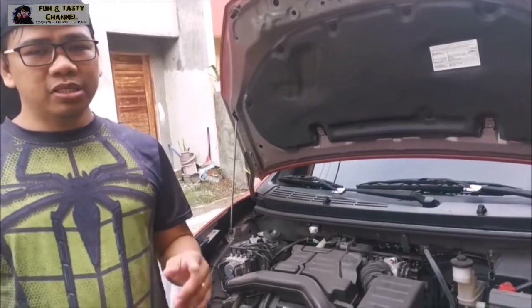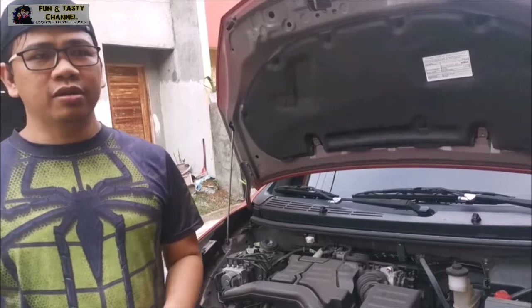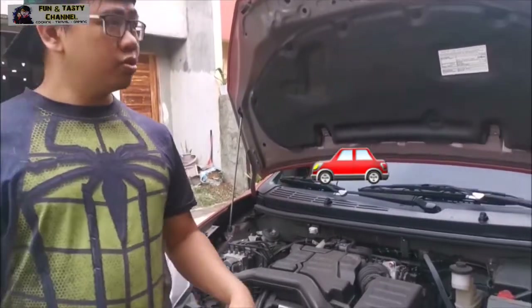Ang gas displacement niya, pumapatak siya ng 12 km per liter, depende sa pagdadrive. Natesting ko na yung gas displacement. Based on computation, umabot ng 13 km per liter, kaya hindi nagkakalayo.